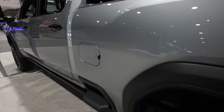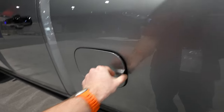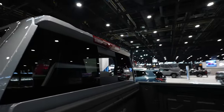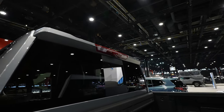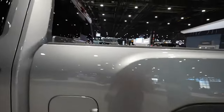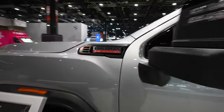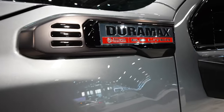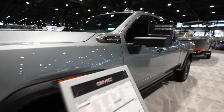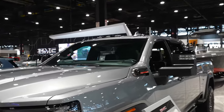Coming around to the driver's side, we have your diesel and DEF fill ports. Up top, we've got your third brake light, cargo light, and rear view camera mirror, as well as this wing, which is designed to shoot air over the bed — so if you don't have a tonneau cover, you'll still get a little bit improved aerodynamics. There's your Duramax 6.6 liter badging. This truck also has rooftop clearance lights as well.